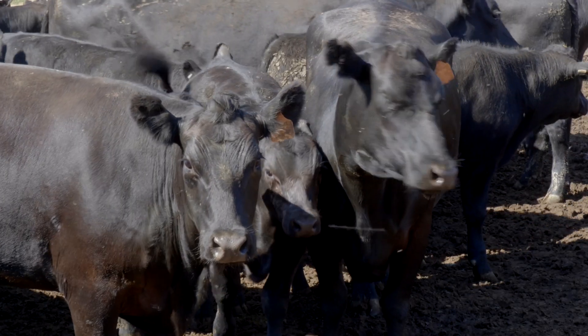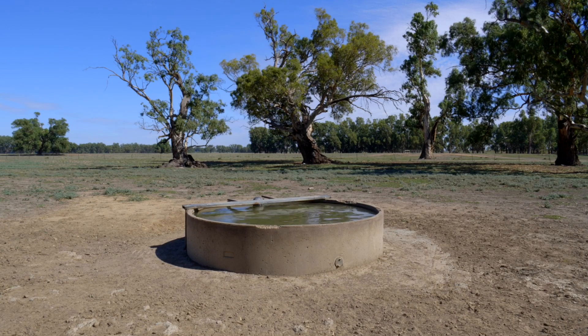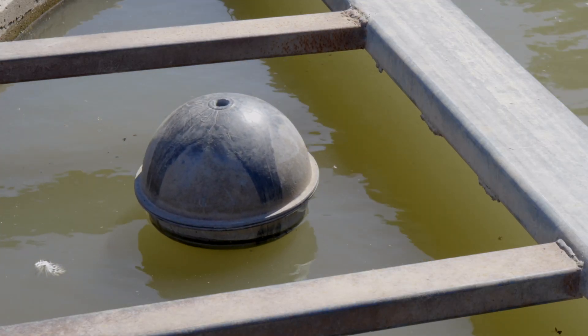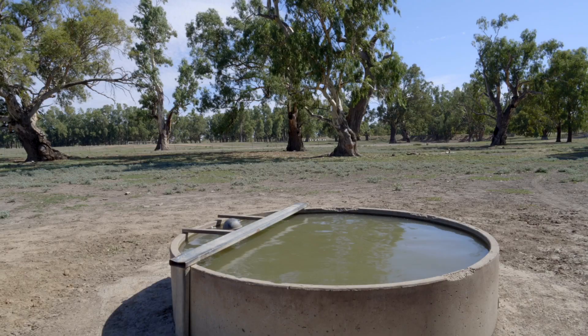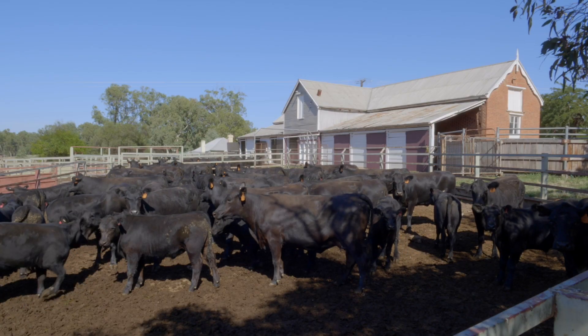Obviously cattle drink a lot of water. They've been able to transfer that water during the day into a header tank — that's peak solar time. So they're able to basically run that ball pump with solar and directly offset those costs.